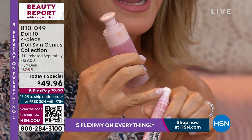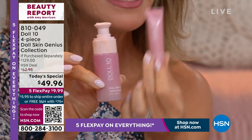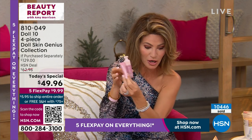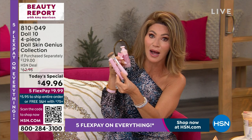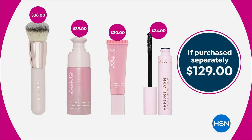I love the ceramic applicator — it's nice and cool. This is also firming, filling, and smoothing. That's $30. These two products alone are $69. We're also including a $34 brush as well as a $24 award-winning volumizing lengthening mascara. A couple hundred remain in each color.